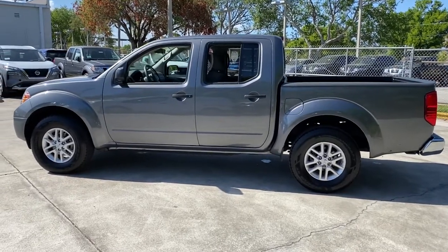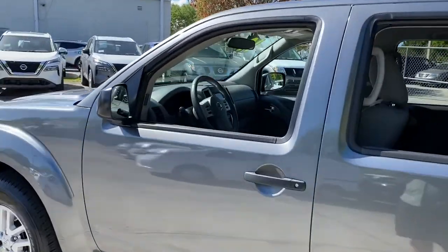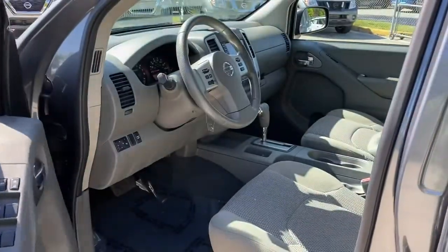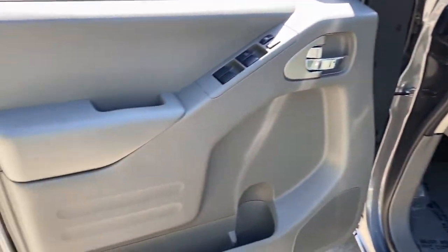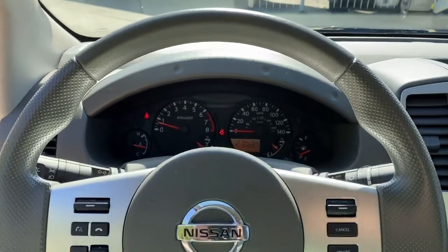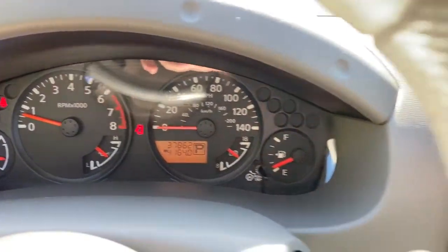The following are some of this vehicle's highlighted options: keyless entry, backup camera, steering wheel audio controls, Bluetooth connection, aluminum wheels, stability control, rear wheel drive, traction control, intermittent wipers, pass-through rear seat.